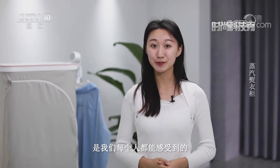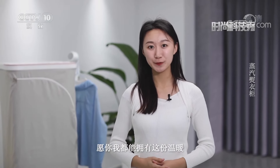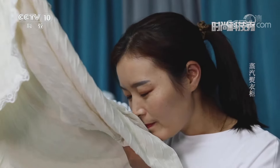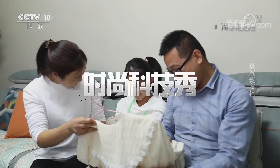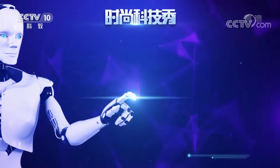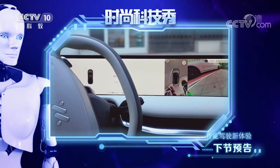还不伤衣物。虽然我们每个人对于衣物的需求都不尽相同，但穿在身上的温暖是我们每个人都能感受到的。在忙碌的生活中，愿你我都能拥有这份温暖。放心无止境，科技也时尚。接下来请收看时尚新科技：智能驾驶新体验。